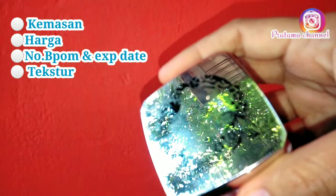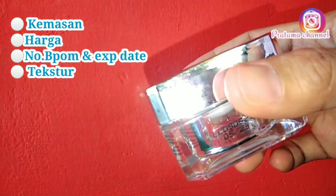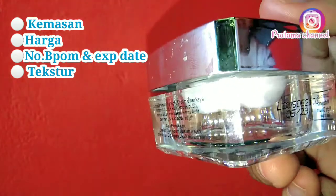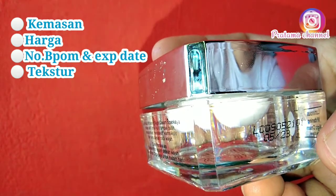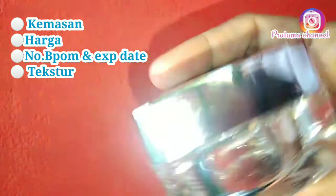Yang kedua, kita akan membahas harganya. Untuk harganya sendiri, krim Luminous ini harganya Rp. 85.000. Jadi kalau kalian dapat harga yang lebih murah di bawah Rp. 85.000 — misalkan Rp. 50.000 atau Rp. 55.000 — kalian wajib hati-hati.